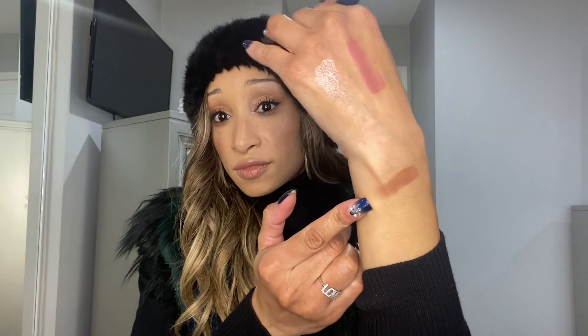I want to show you a lot of blushes I got — some from the Ulta 21 Days of Beauty and a couple from TJ Maxx and Marshall's as well. This one is Swiss Chocolate from Marshall's — really pretty. And this one is Frankly Scarlet, a nice deep reddish shade — really bold. I don't have anything like this in my collection.